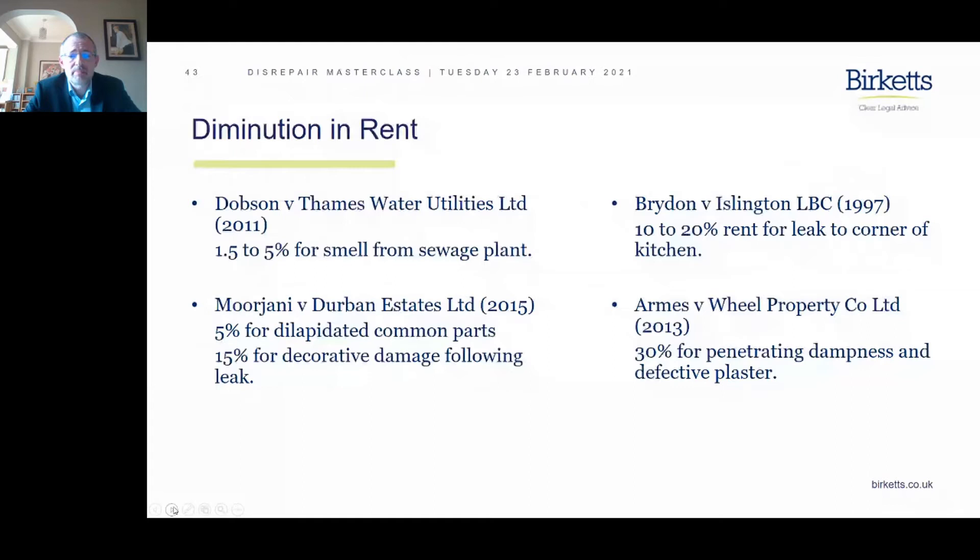On the bottom right-hand side, we have Arms versus Wheel Property Company Limited, which led to 30% for penetrating dampness and also for defective plaster. It's important to stop and think about plaster, because for many years courts weren't awarding damages for plaster problems — it was regarded as a decorative finish. But that's no longer the case. Plaster is part of what makes the structure of a property, and so defective plaster can lead to awards of damages.